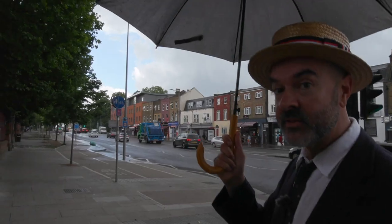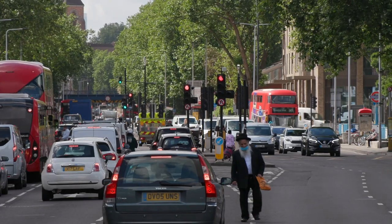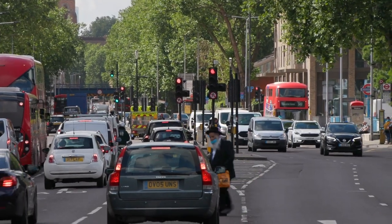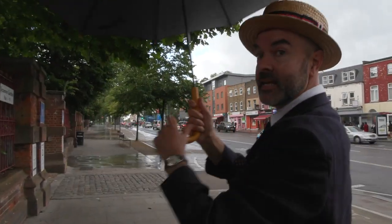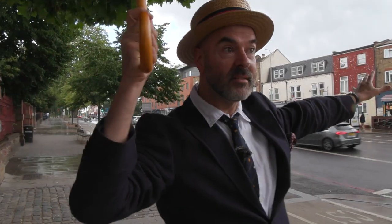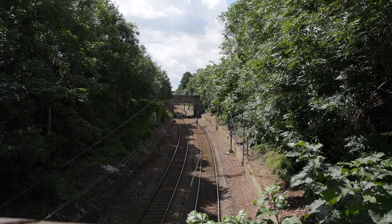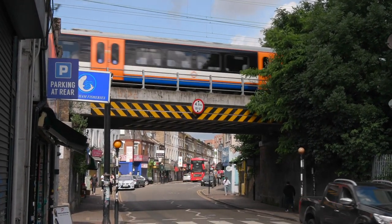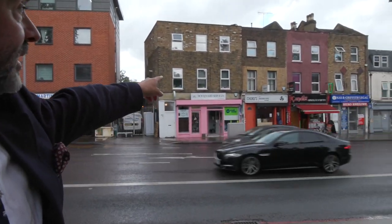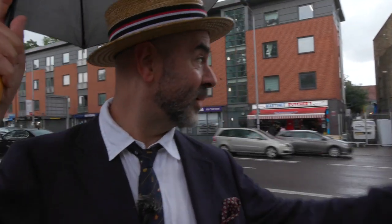Up until about the 1870s this was mostly upper-middle-class wealthier people living around here because of its access to London. Over that side was mostly woodland, and that side was marshland to do with the Lee River. When they built the railway around the 1870s, that's what brought a lot more workers to the area. Just pointing out Chukwu's Nigerian Tapas over there — a very highly recommended restaurant.